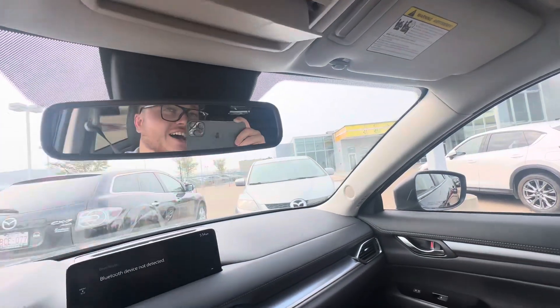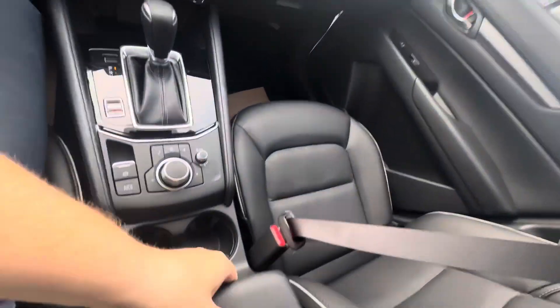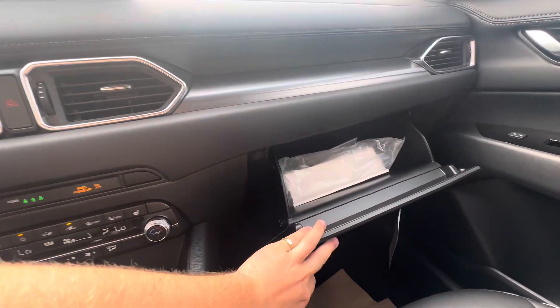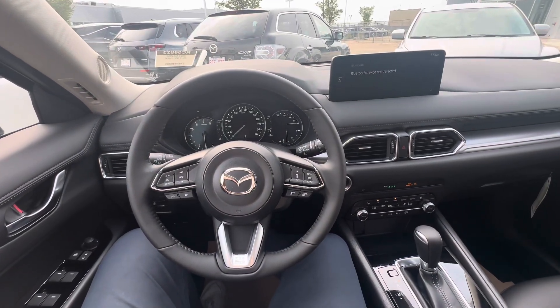Auto-dimming rear view mirror as well. You've got a sunglass holder in here in case you need to be stylish in a pinch. Tons of room with places to plug in your phone, and the center console — same thing in the glove box. Once again, this is Alex here at LA Mazda. Let me know what you think and we can go from there.